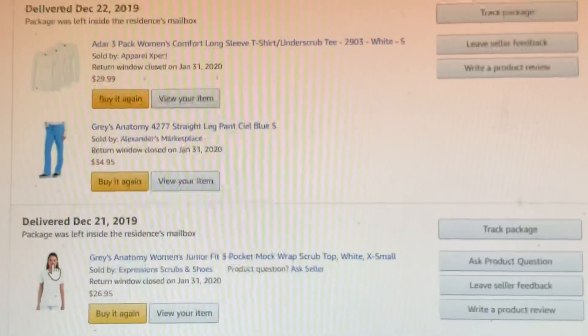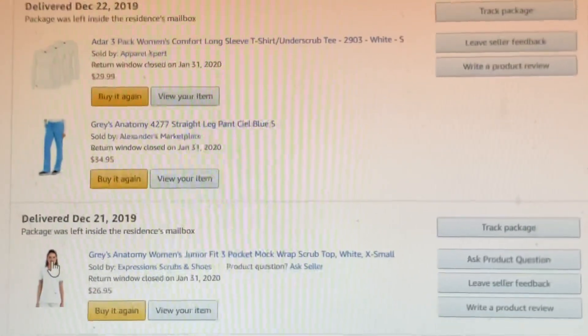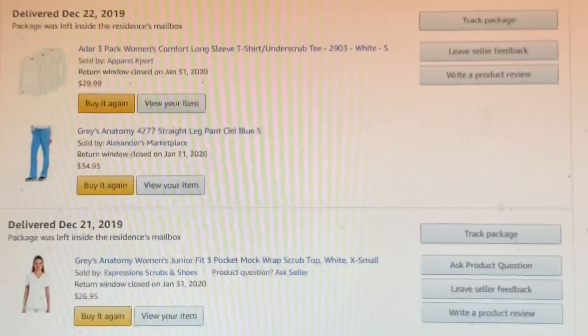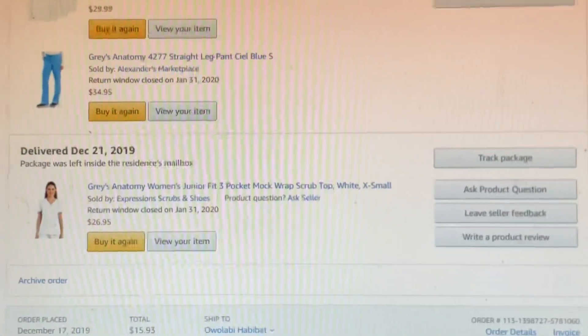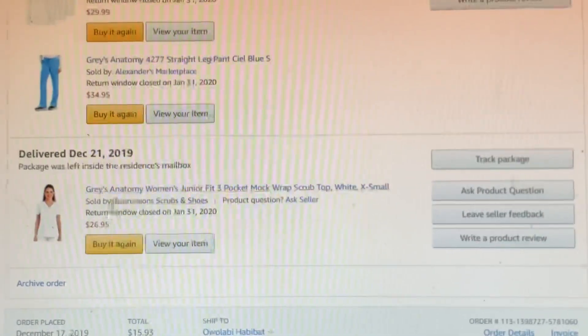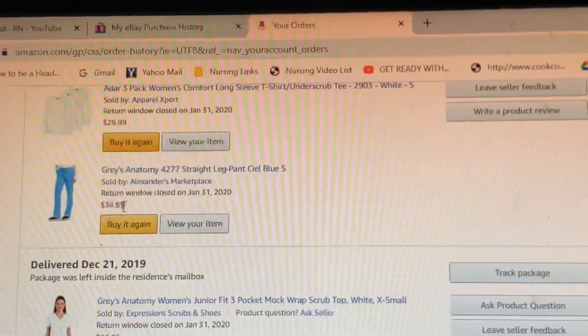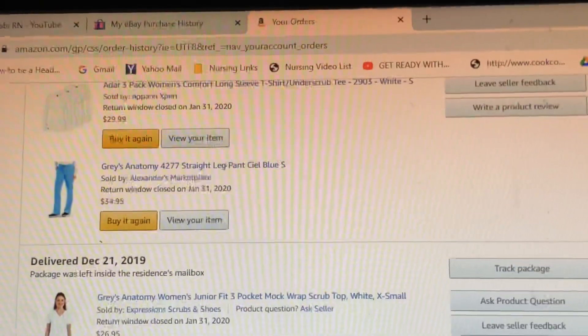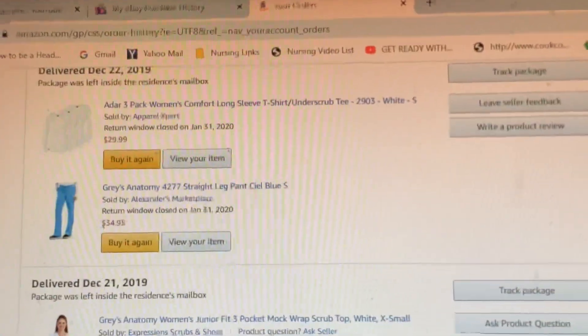You can combine seal blue with white, or wear seal blue and seal blue, but you cannot wear white and white. Collegiates wear white. This Grey's Anatomy top only goes for $26.95, and the pants are $34.95. The inner scrub is only $29.99 — like $30 — and it comes in a set of three.